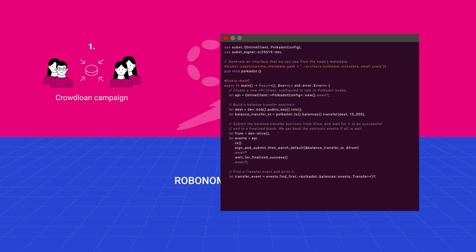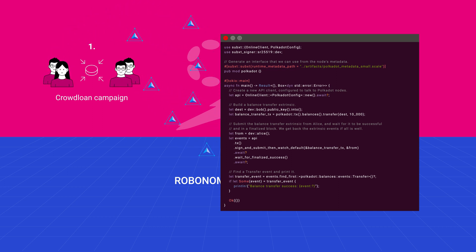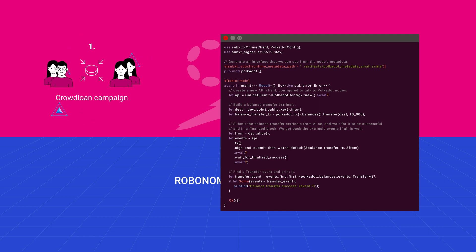Contributors get their DOT or KSM back automatically. Contributors to the Robonomics crowdloan receive a reward in the form of XRT tokens, which are generated by the parachain based on your level of contribution.